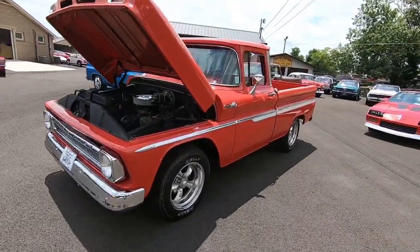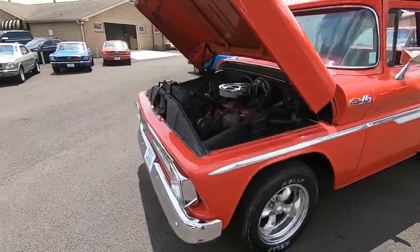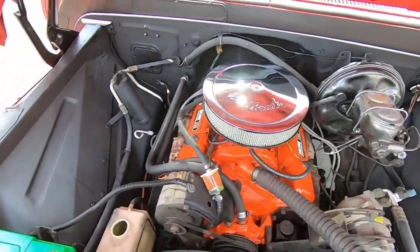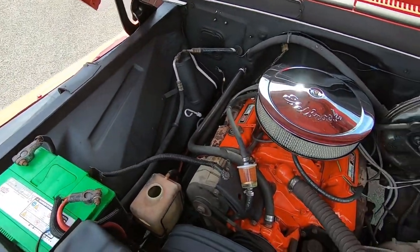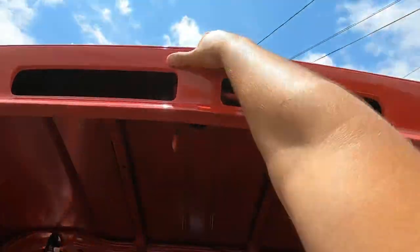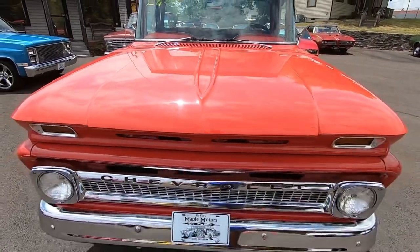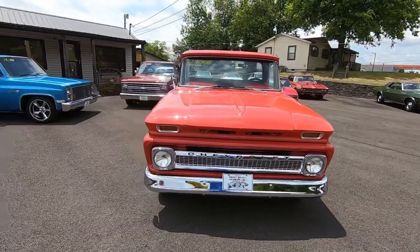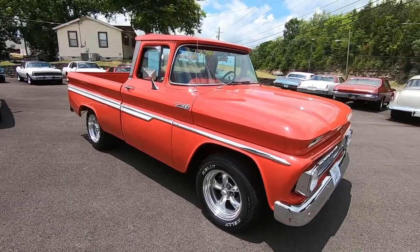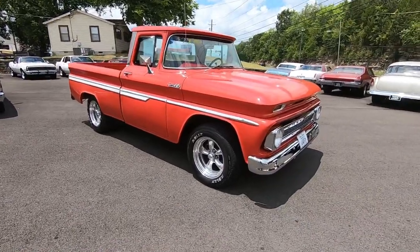Welcome back guys. Today's test drive is a 1962 C10 Chevrolet pickup. It does have a 350 under the hood with cold AC and power steering. This should be a good test drive — we're going to take it down the road and look for any flaws. I focus on flaws on these old classics so you know what you're getting when you get here. If you're new to the channel, check out maplemotors.com — that's where the detailed description, 100 detailed pictures, financing, and shipping information are.